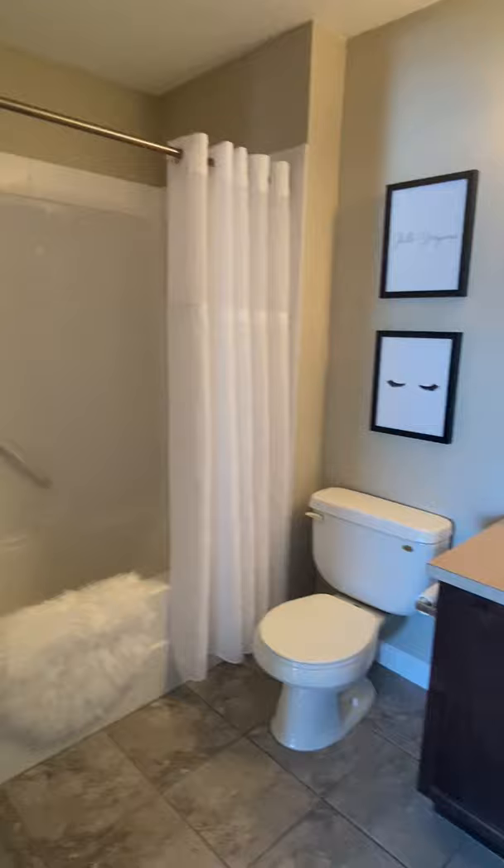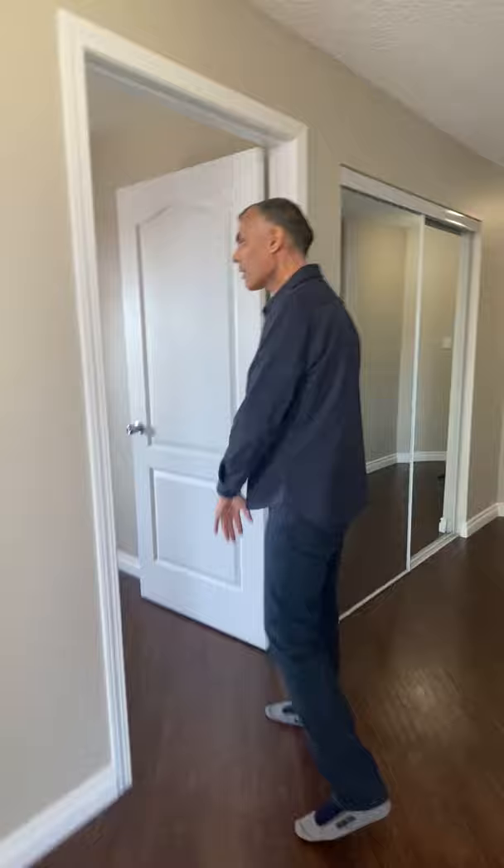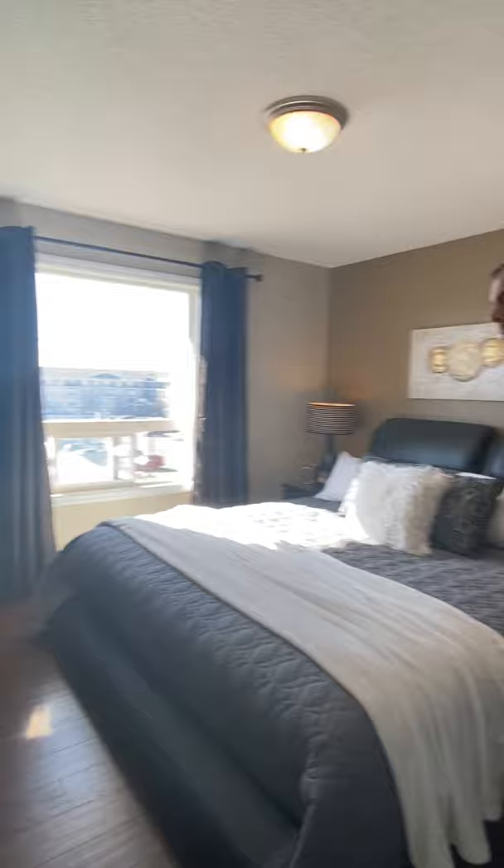Over here we have a pantry — I'll show it to you really quick — and the kitchen is right behind me. But you've got to check out this master bedroom, it is awesome. Come on in — huge master bedroom. No problem getting a king-size bed in here, no problem at all. You can fit a big TV and a couple of nightstands, so it's a nice size room.